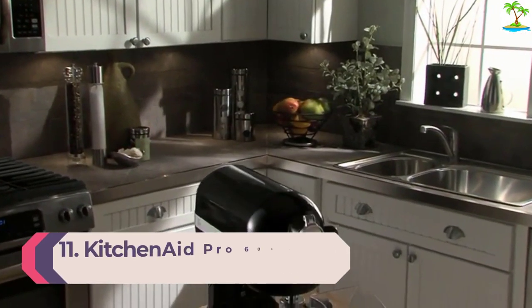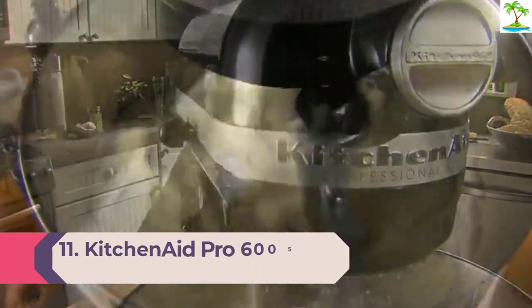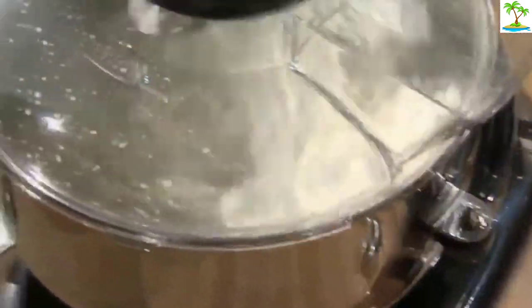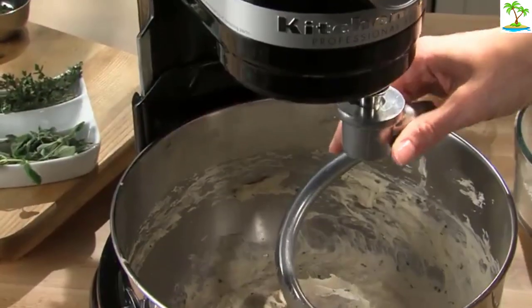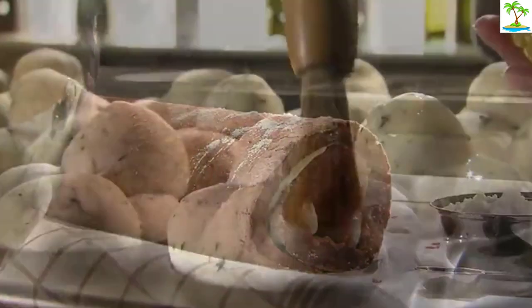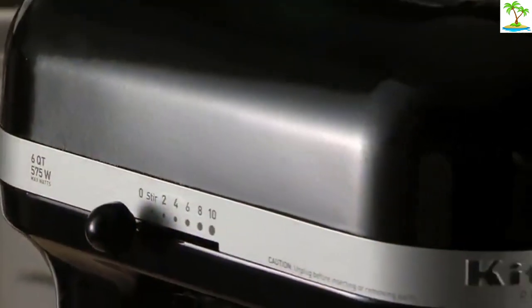Number 11: KitchenAid Pro 600 Series 6 Quart Bowl Lift Stand Mixer. The KitchenAid Pro 600 Series 6 Quart Bowl Lift Stand Mixer is a formidable appliance if you bake frequently or in large quantities, whether that's hearty batches of bread, dozens of cookies, or large-layer cakes. A big mixer with a big footprint, the Pro has a more powerful motor than the Artisan and can breeze through tough tasks. But it's also significantly louder than our top pick and heavy enough that it's best left permanently on the countertop. The Pro 600 Mixer is a taskmaster designed to tackle big jobs, which, along with the fact that it's even more durable than the Artisan, is why it's often found in restaurants and test kitchens.